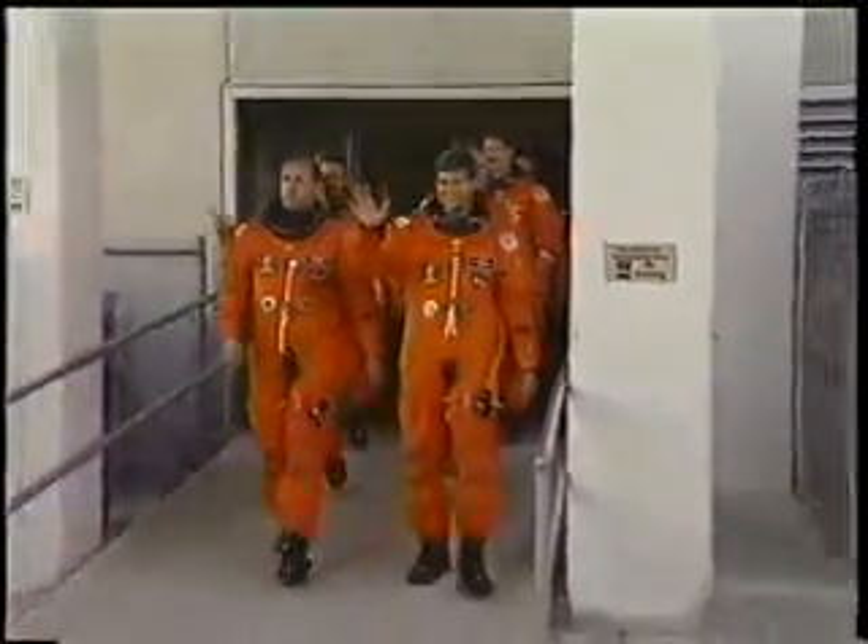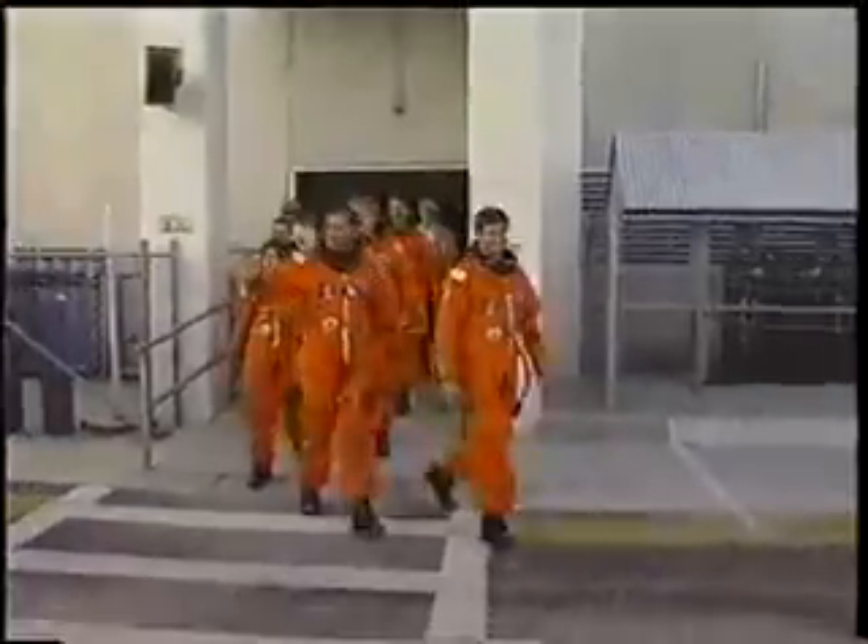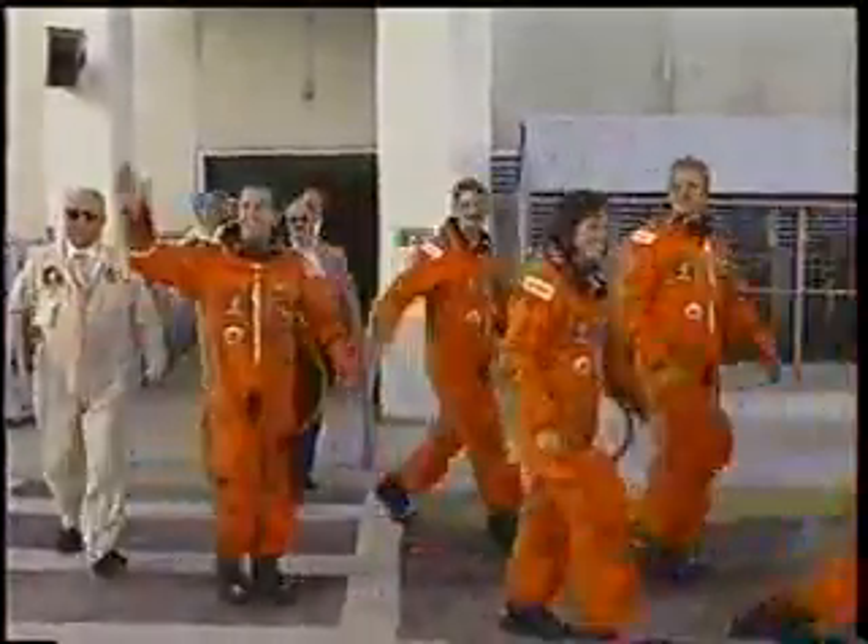We check the integrity of our suits and then we walk out of the ONC building at the Cape to get on the Astrovan for the seven-mile drive out to the pad.